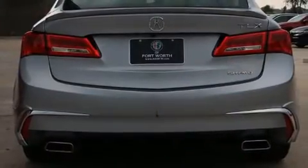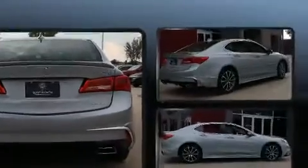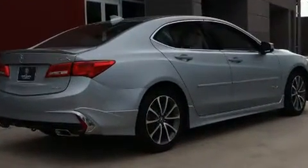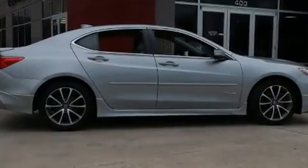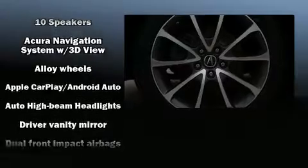Acura infused the interior with top shelf amenities such as a tachometer, speed-sensitive wipers, a power seat, heated and ventilated seats, automatic temperature control, and the power moonroof opens up the cabin to the natural environment.